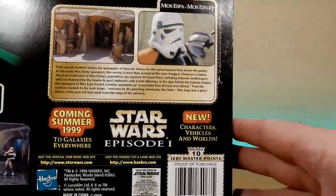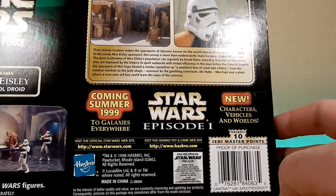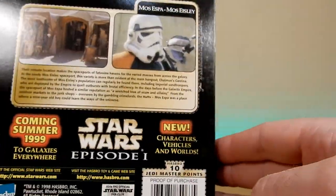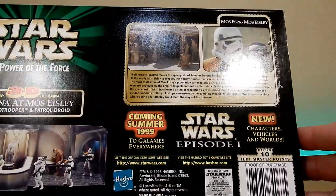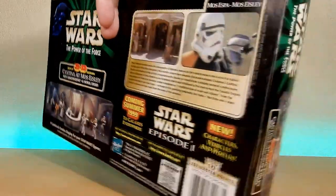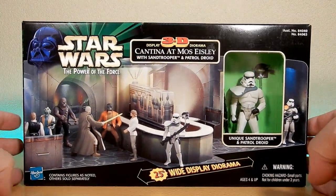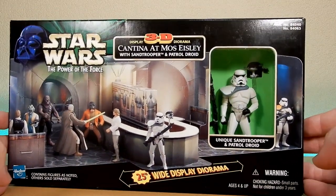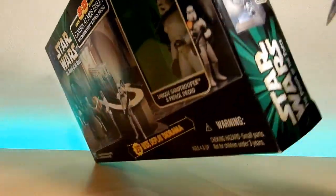This one came out in 1998. Already getting sort of previews for Star Wars Episode I coming summer 1999 to galaxies everywhere - new characters, vehicles and worlds. Pretty exciting times. I never had this playset as a kid, so we had to open it now as a 35-year-old child. It's actually pretty exciting, so we're going to get straight into it. I'm glad you guys could join me for it.